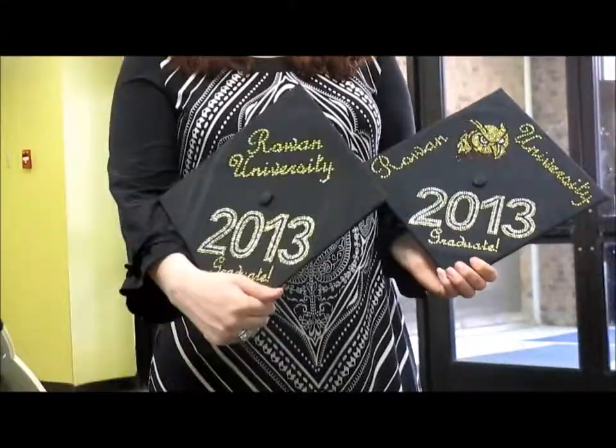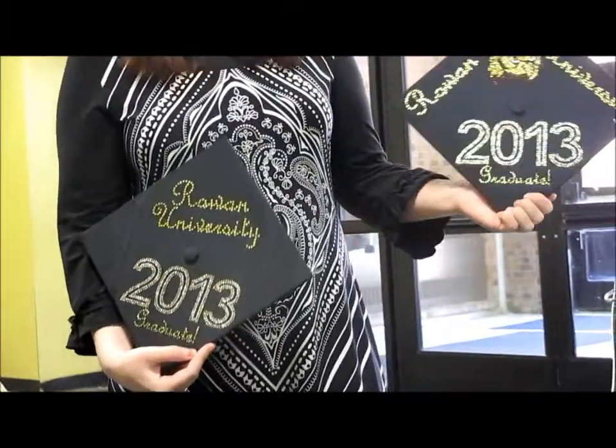Okay, so right now those are the two designs you have? These are the two designs I have. This one, which is $10, and this one, which is $15.